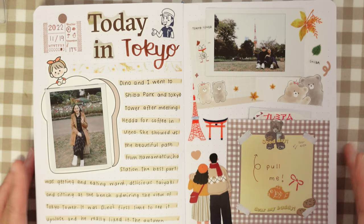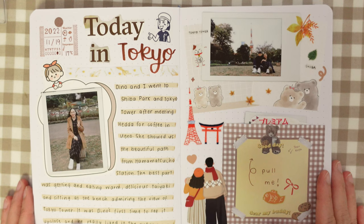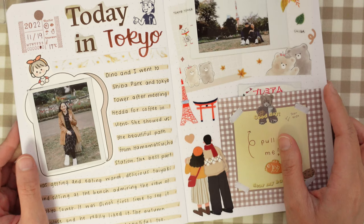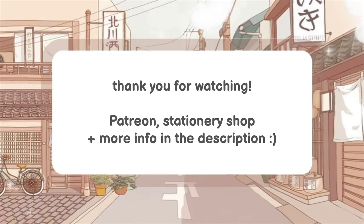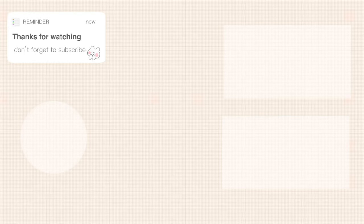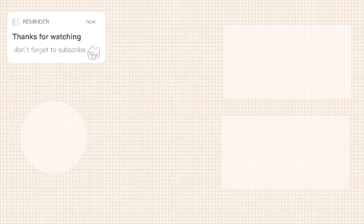I think that this is a good place to stop. I am done with the video for today. This is quite a new format, so I'd really like to know what you think in the comments down below. I will see you guys in our next journaling session. Thank you very much for watching and staying to the end. Bye!